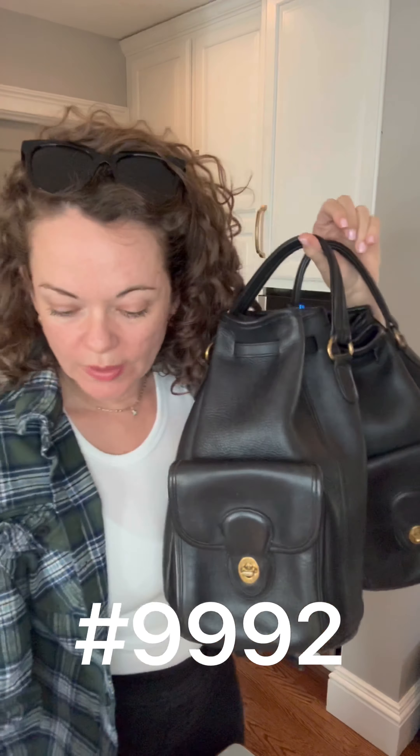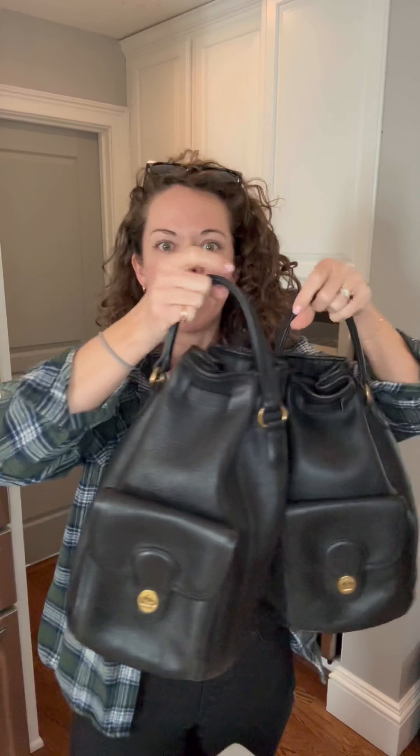What I have here is the #9992 handle backpack. Most backpacks have that little handle on the top that's usually on the back of the bag — just something to grab the bag — but these are actually like top handles, so cute, with hardware and everything.